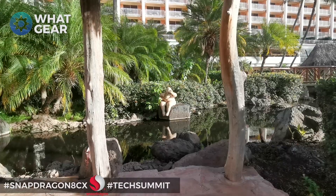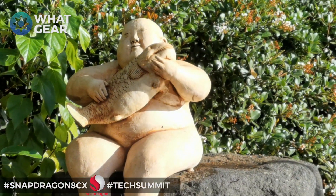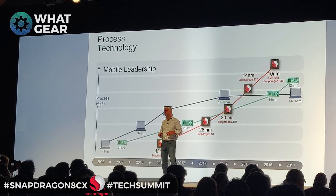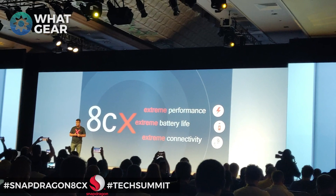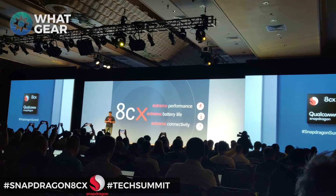What we're talking about here is a new computer processor from Qualcomm. They've actually progressed further ahead than their competition, and this is in fact the world's first seven nanometer manufactured process processor in a laptop computer.